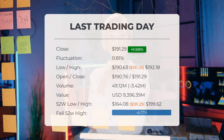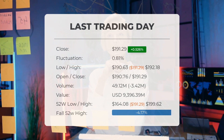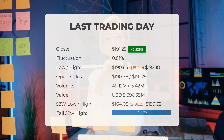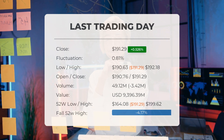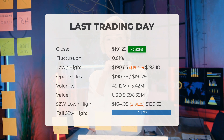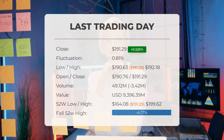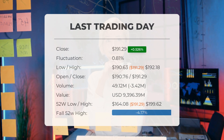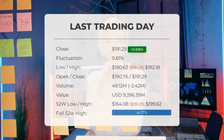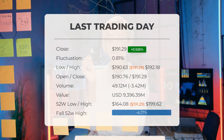Our latest daily update for Apple includes the headline: Green Day on Thursday for Apple. The Apple stock price gained 0.526% on the last trading day, Thursday the 30th of May 2024, rising from $190.29 to $191.29. It has now gained four days in a row. During the last trading day, the stock fluctuated 0.81%, from a day low of $190.63 to a day high of $192.18.